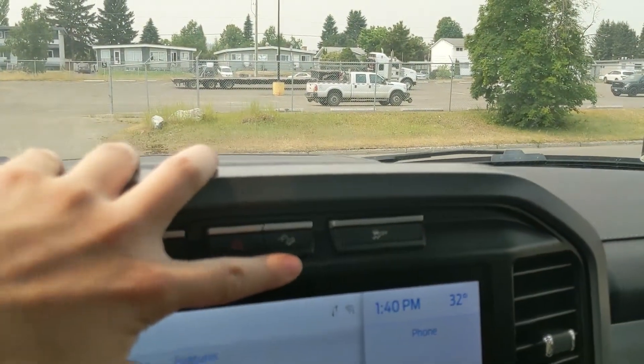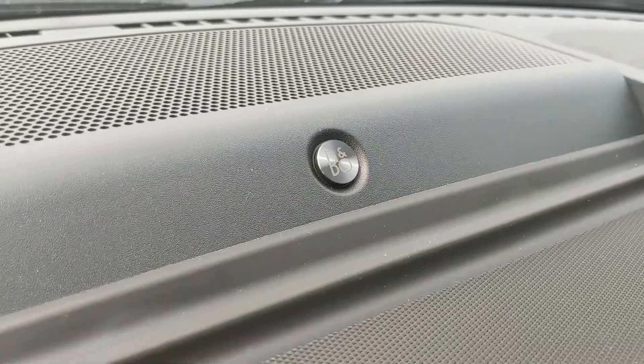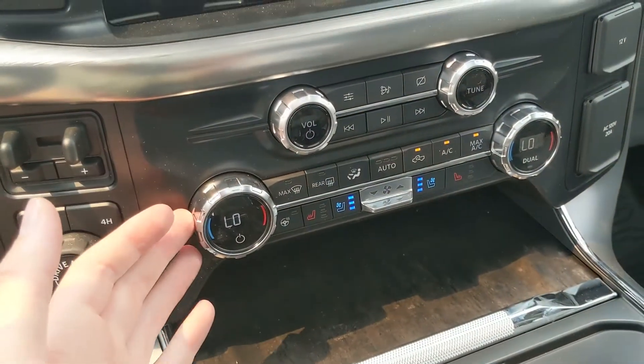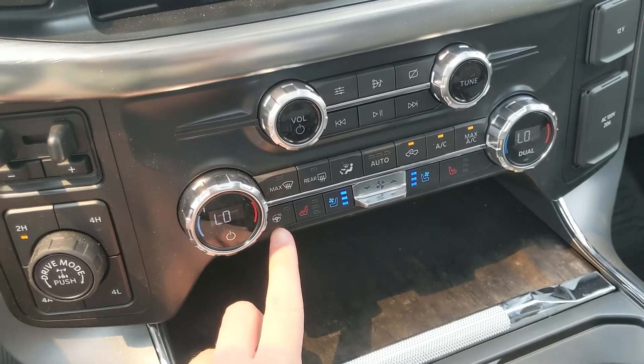You also have hazard lights, hill descent assist, and traction control shut off. There's a premium Bang & Olufsen sound system so your music will sound great. Moving down, you have media controls and climate controls with dual zone front climate, heated and air conditioned front seats, and a heated steering wheel.